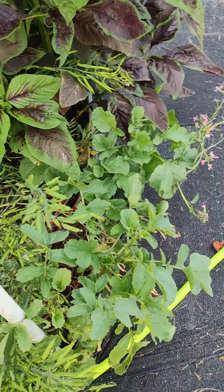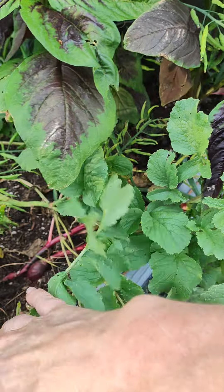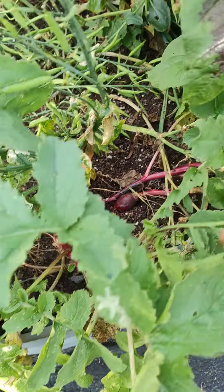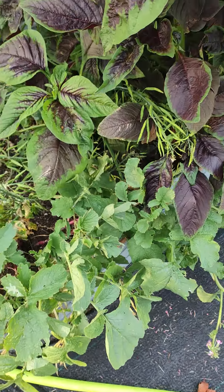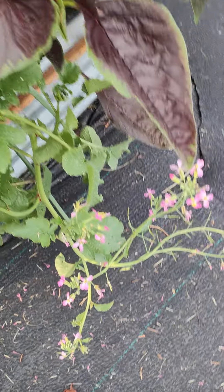This was radishes on this side and they love it in here too, but way overgrown. I don't eat radishes — I grew them for Joshua flowering. So we'll get some seeds from them and I'll grow some more.